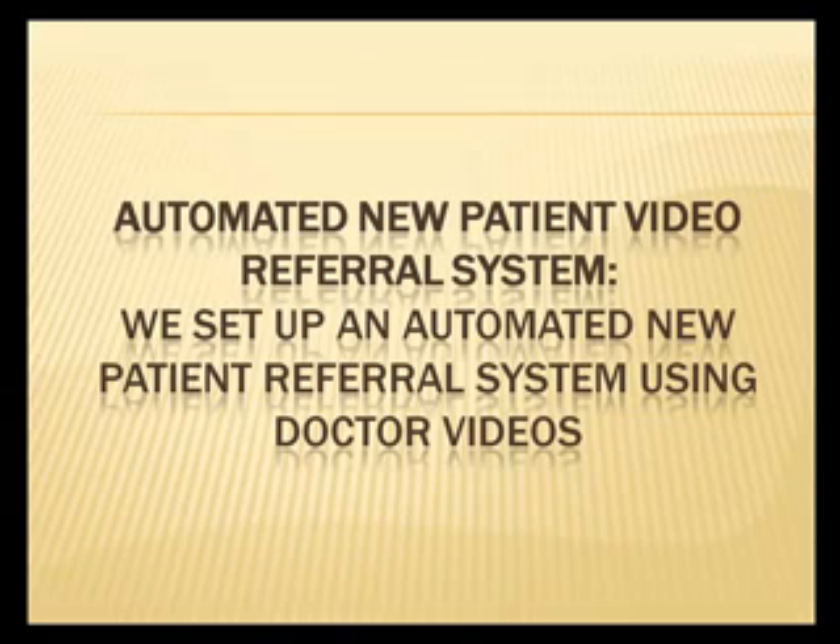We have an automated New Patient Video Referral System, and we set up an automated New Patient Referral System using videos of the doctor.